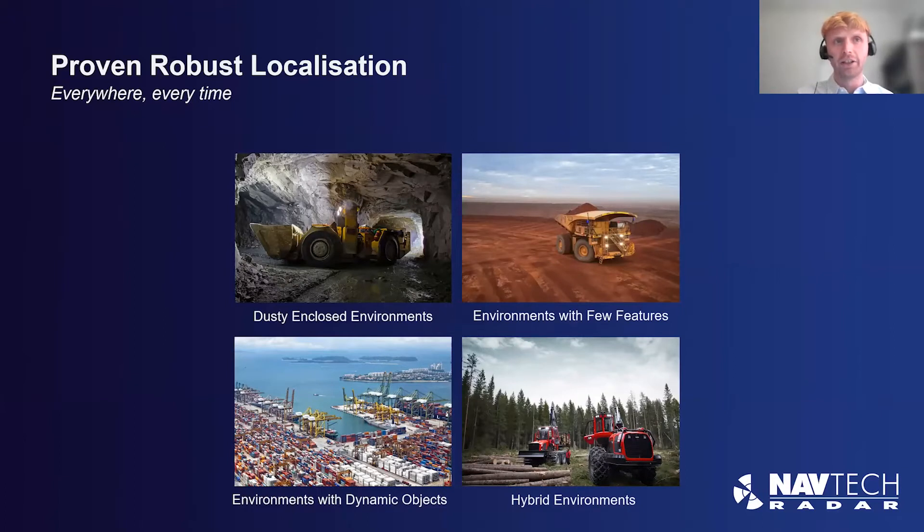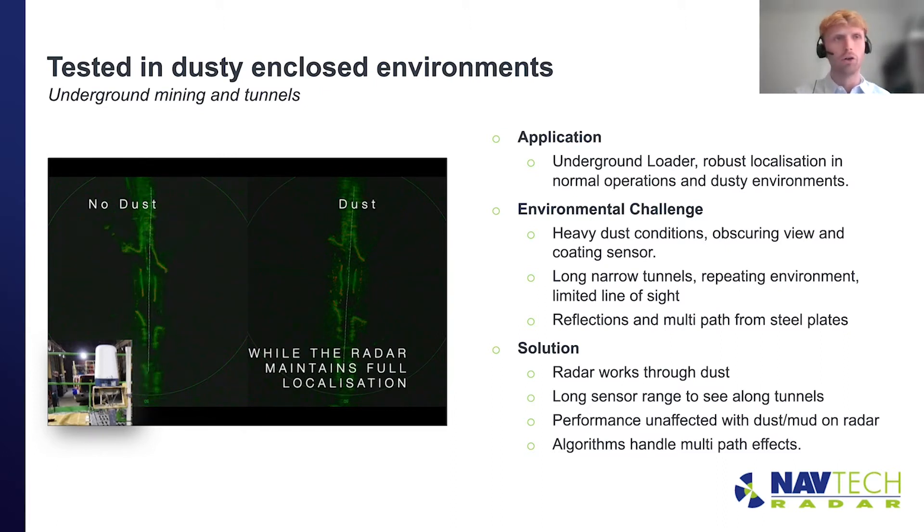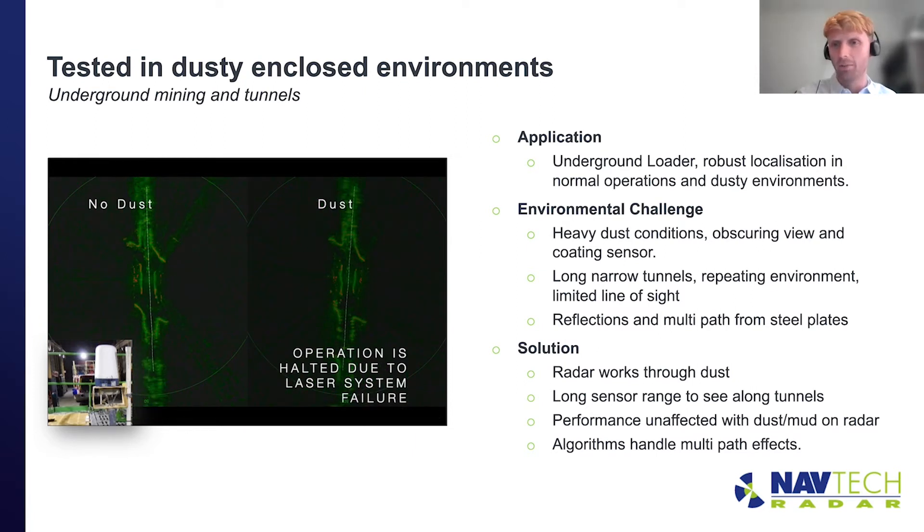I want to focus on four distinct use cases, drawing on particular environments and types of applications. Amir will highlight some of the challenges and solutions we worked through in developing the product for these environments. The first environment we tested the solution in was adverse conditions in enclosed environments. In this particular test it was in an underground mine, but this could also represent a vehicle in a tunnel or enclosed area, or in poor weather where you have features very close in and very bad conditions. Amir, what are some of the challenges found working in this environment?